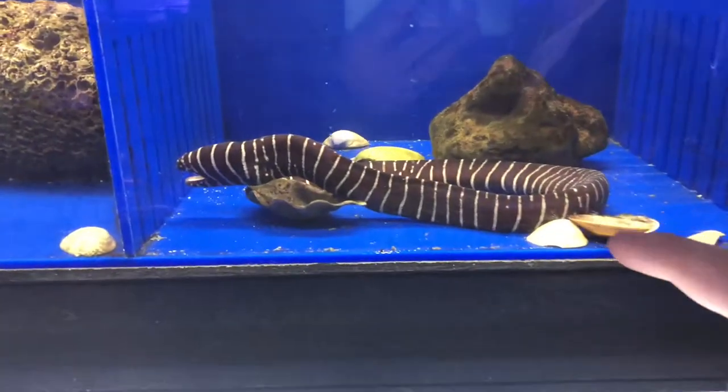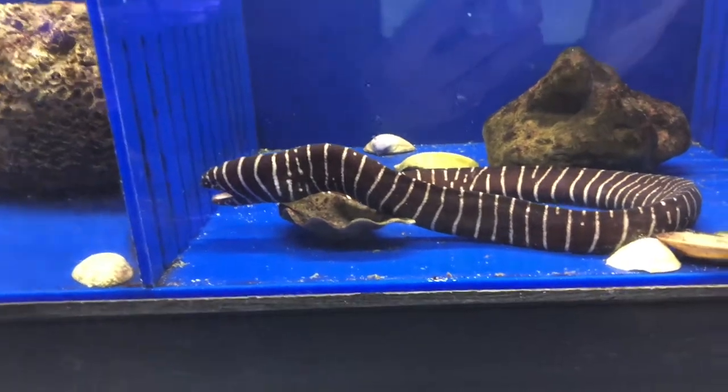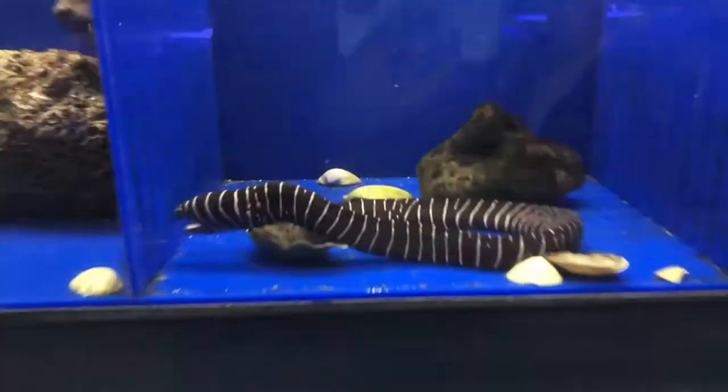This thing, guys - it's pretty cool, right? It's an eel. It's a zebra eel. But it's a fish.